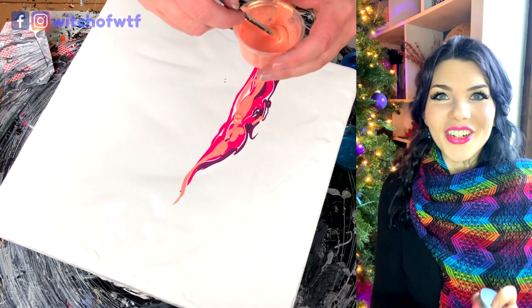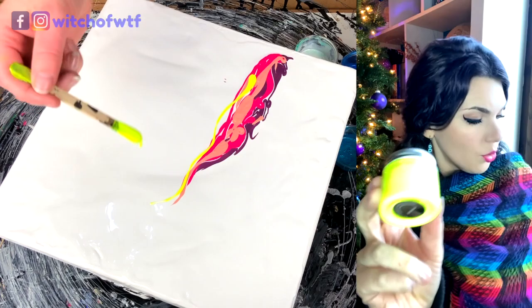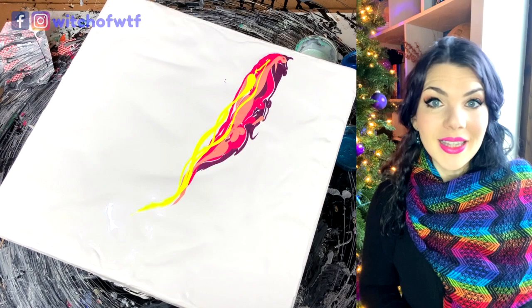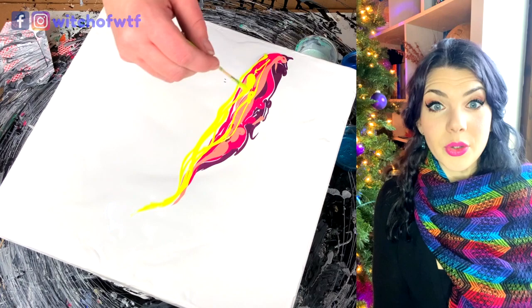Techno. This stuff is extremely fun. So Groovy and Techno are these extremely electric fluorescent neon colors — these are the only ones in the line so far that don't have any of the sparkly mica in them. But that's okay; they are awesome and they look amazing under blacklight, so if you like blacklight stuff, those are great to try.